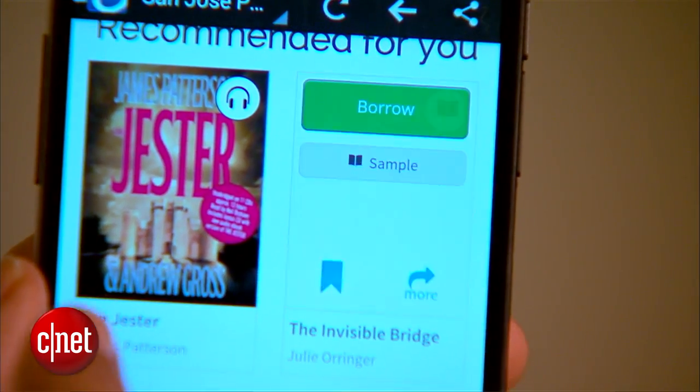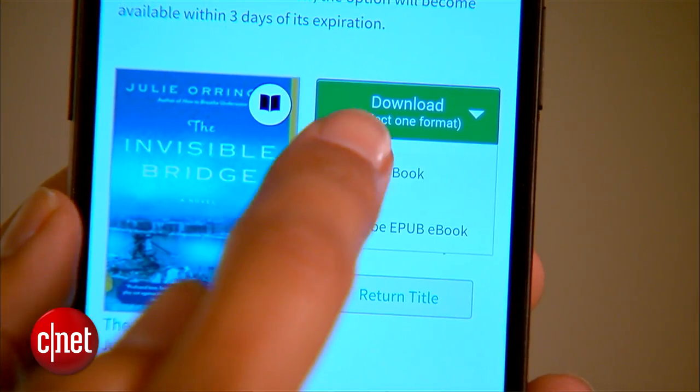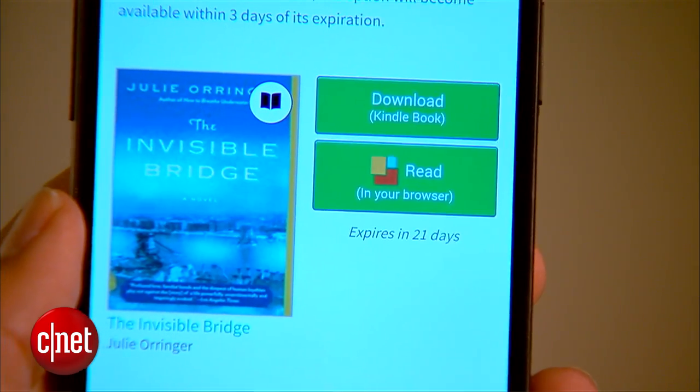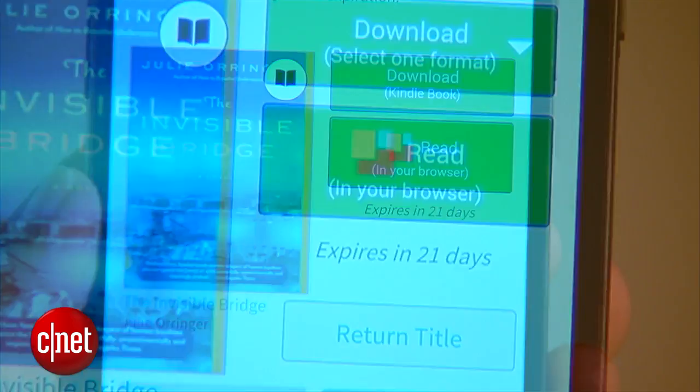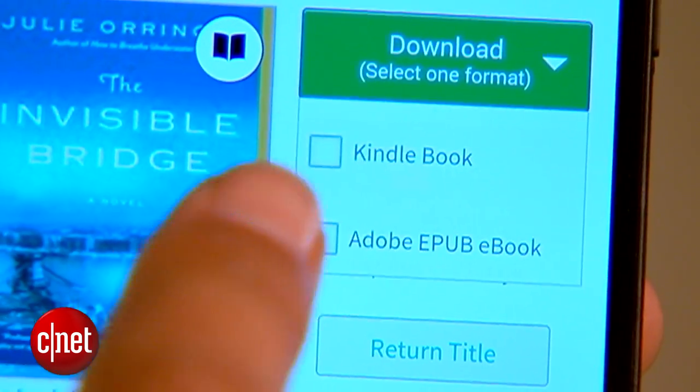Once you find a book you want, hit 'Borrow' and select the delivery method. If you have a Kindle or Kindle app on your device, you can use that version. Otherwise, download the EPUB or use the option to read it in the browser. Personally, I prefer the Kindle app.